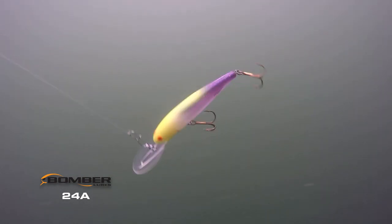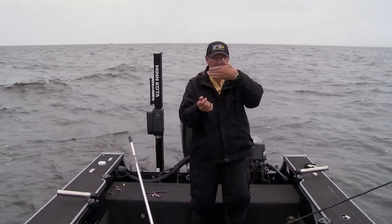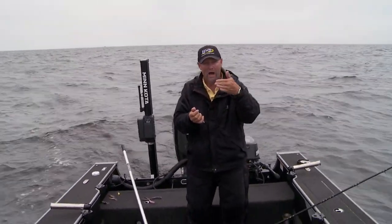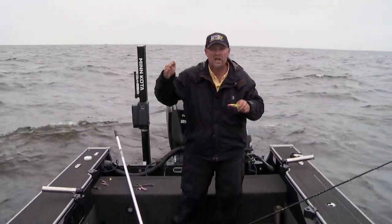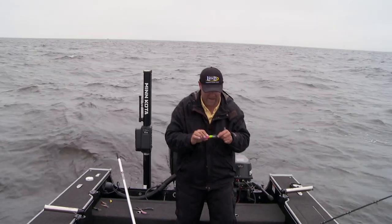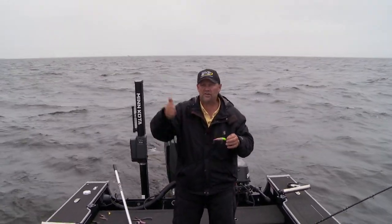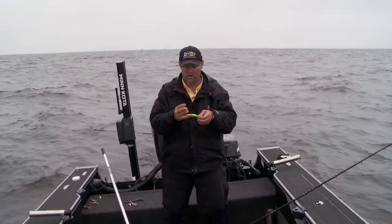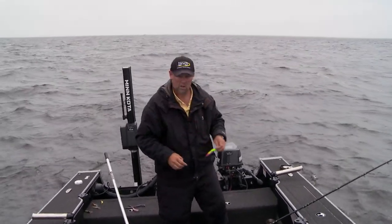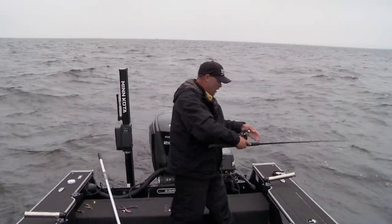I'm putting that big wide wobble down there, and then add the fact that this lure's got rattles. Every time it does that big wide wobble, it gives walleyes a chance to tune in, get close enough to be able to see it and hit it. That's why I'm using a lure like this one. It could be any deep diver today — you just want something big and wide, and I think this Bomber 24A is just phenomenal. Let's get it back in the water and see if we can find another one.